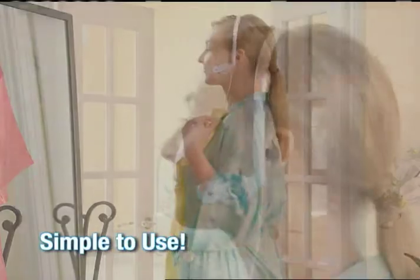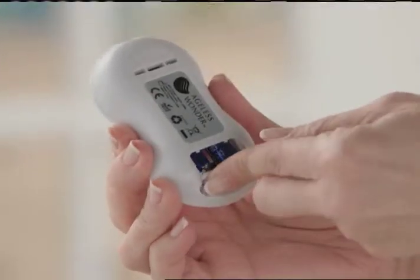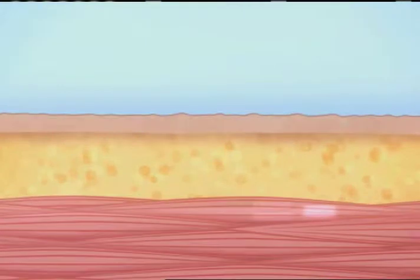Ageless Wonder is simple to use. Just select one of the 6 treatment settings and the power level you need. The battery-operated control unit sends the gentle micropulse that's just right for your problem area. Your facial muscles will flex and contract, lifting and firming, while eliminating those unattractive lines and wrinkles.